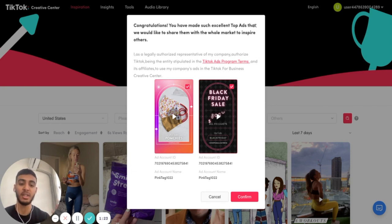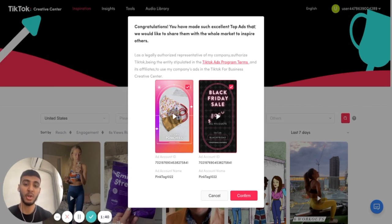TikTok wants to recommend our clients' ads to the TikTok trending ads library because we help our clients, essentially in our TikTok ad mastermind called Jamal Talk, to really craft viral TikTok ads. When we help them, we receive messages like: "Congratulations, you have made such an excellent top ad that we would like to share it with the whole market to inspire others."